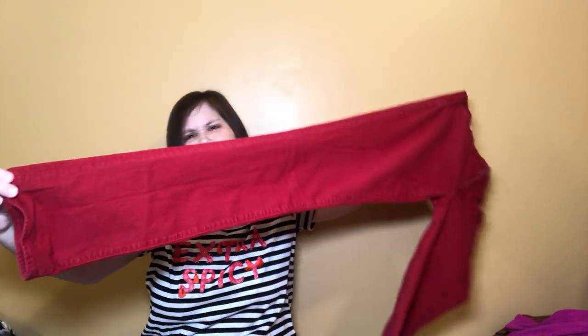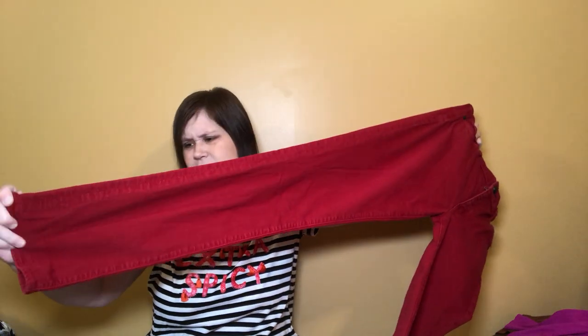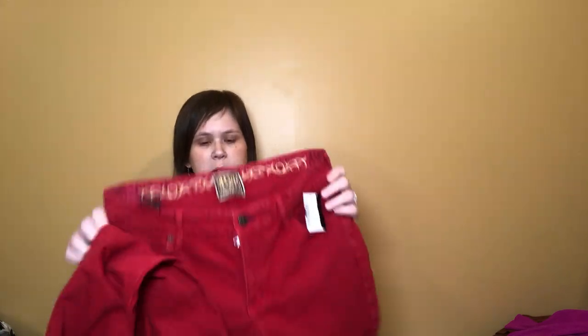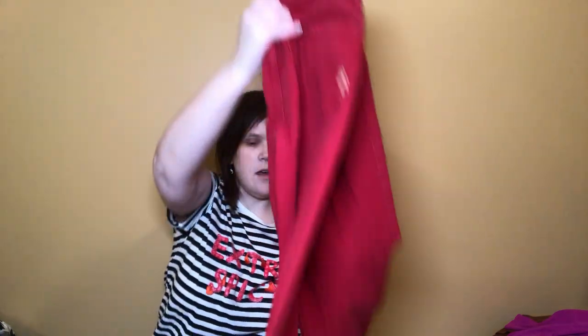These are a pair of Rich and Skinny red jeans — straight leg, might have a slight boot to them. I've sold this brand before. I kind of thought twice about buying these, but I've sold them most of the times I've listed them. I don't expect to make a whole lot off them, but at some point I was just like, let me get it.